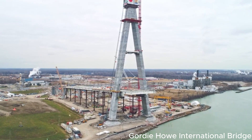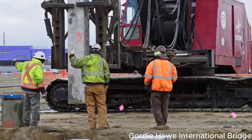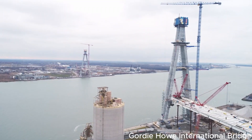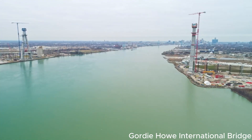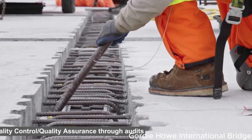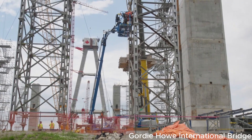Let's marvel at the engineering marvel that is the Gordie Howe Bridge. The bridge's construction is divided into four main components: extensive roadwork at a new interchange in Michigan, the U.S. point of entry, the Canadian point of entry, and the awe-inspiring bridge structure itself. The design revolves around two massive towers soaring 220 meters into the sky, acting as anchors for the cables that will support the roadway. To ensure stability, the construction crew had to overcome the challenge of drilling deep into the bedrock and implementing a sophisticated hydraulic system to pump concrete from the ground up to the top of the towering structure.